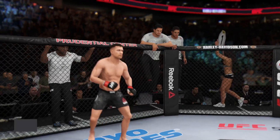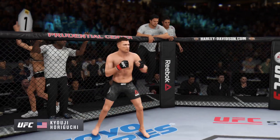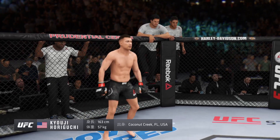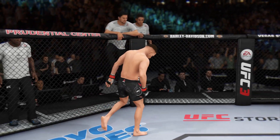And now introducing his opponent, fighting out of the red corner. This man is also a kickboxer making his professional debut here tonight. He stands 5 feet 4 inches tall, weighing in at 125 pounds, fighting out of Coconut Creek — the Cyclone.